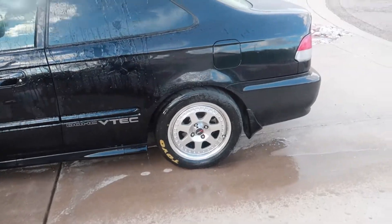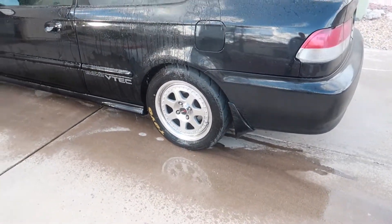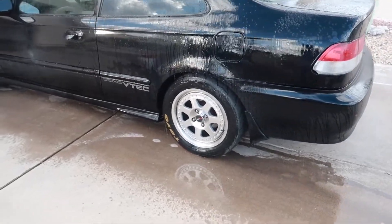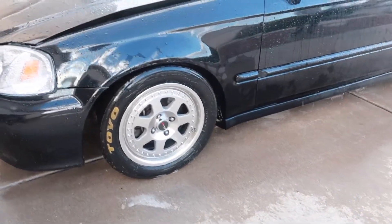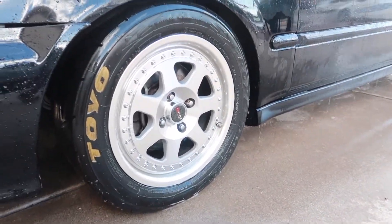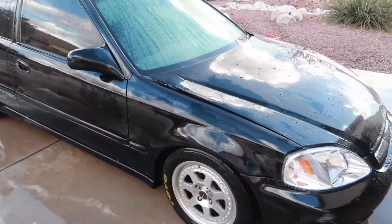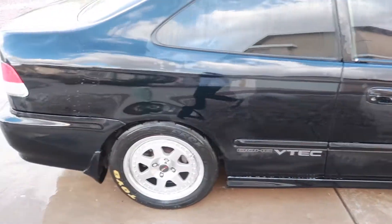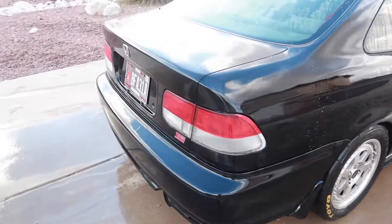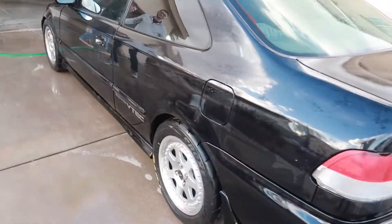These are actually Toyo R888s on rep wheels — you could probably sell those tires for like two to three hundred bucks. The wheels clean up pretty nice — they're actually in really good shape, not even curbed. The Civic got a half-assed wash, but on camera it looks great actually. The paint does look pretty good — in person I'm not gonna lie, it's not terrible. When we looked at it, it's way better than expected.